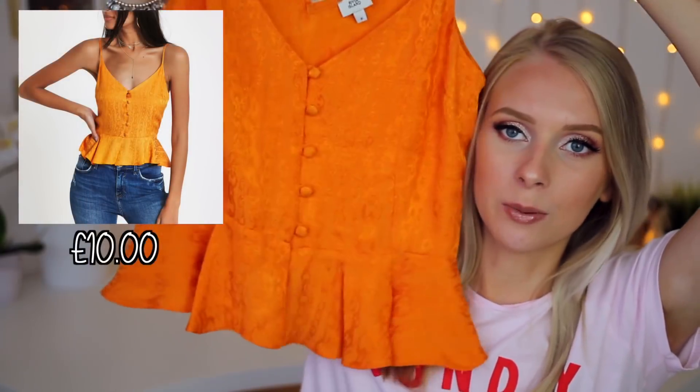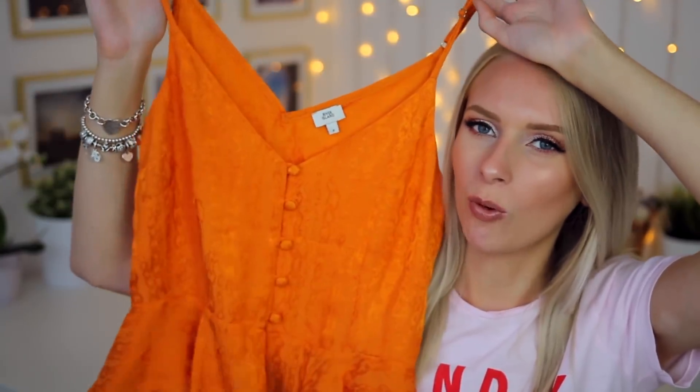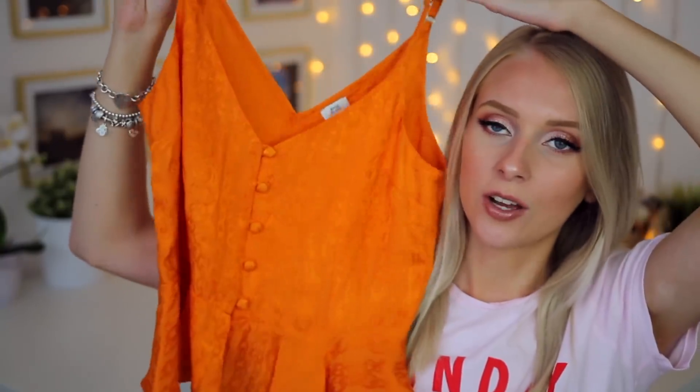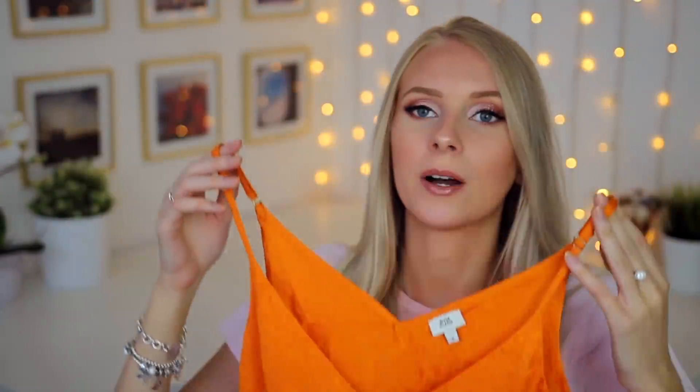So I picked out the orange version. It is this little peplum style top. It's not quite a crop top but it's also not a normal length — it's just really flattering. It's got the peplum detail down the bottom and the buttons at the front. I really like the orange one because it's got this chain detail. It kind of reminds me of a curtain but I absolutely love it — I'm here for it.